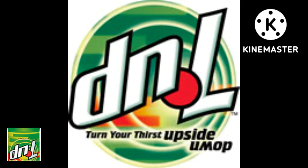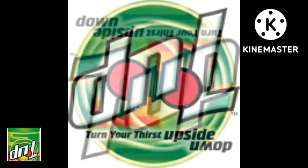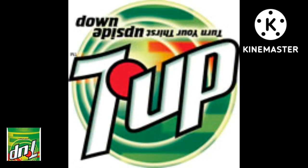D&L might seem like an unusual name, and it is, but if you turn 7up upside down, this is what you get — and that is where the name came from.